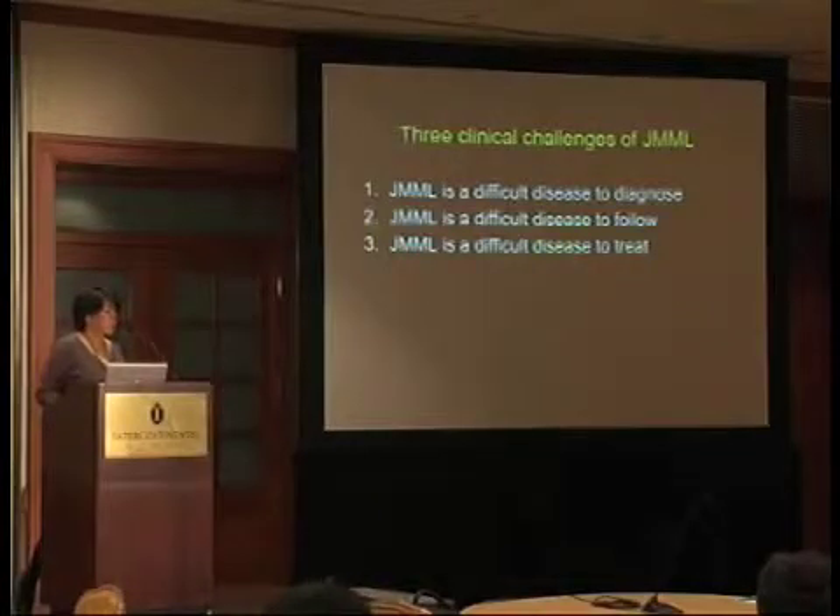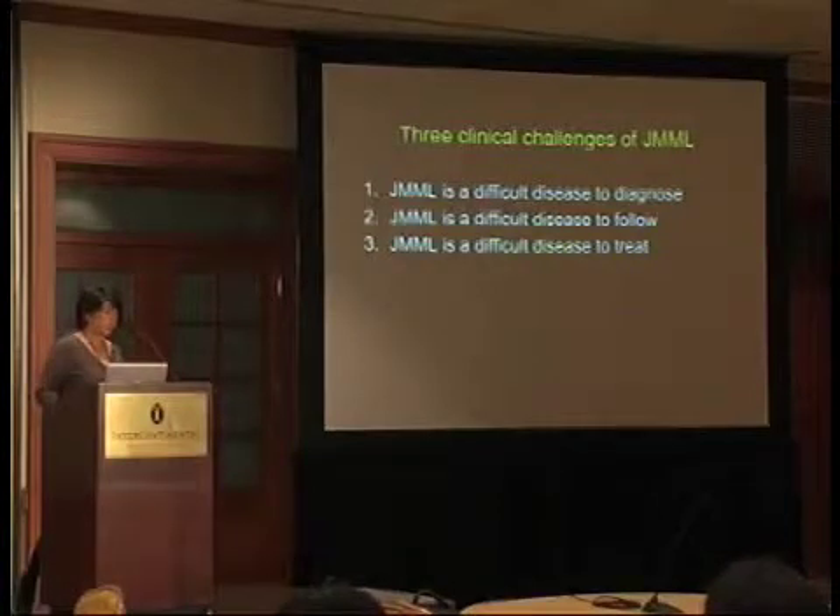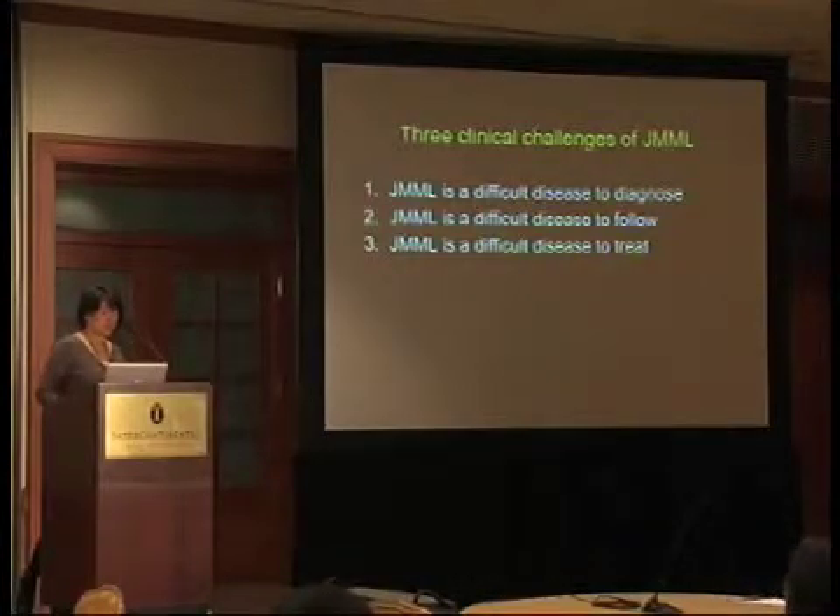When I think about JMML as a clinician, as a pediatric oncologist, I think that there are three clinical challenges. The first is that it's a very difficult disease to diagnose. The second is that it's a difficult disease to follow patients on therapy. And finally, it's a very difficult disease to treat and to cure. As I think about translational studies, preclinical models, basic science, and clinical trials, all of them really revolve around these three principles for patients.